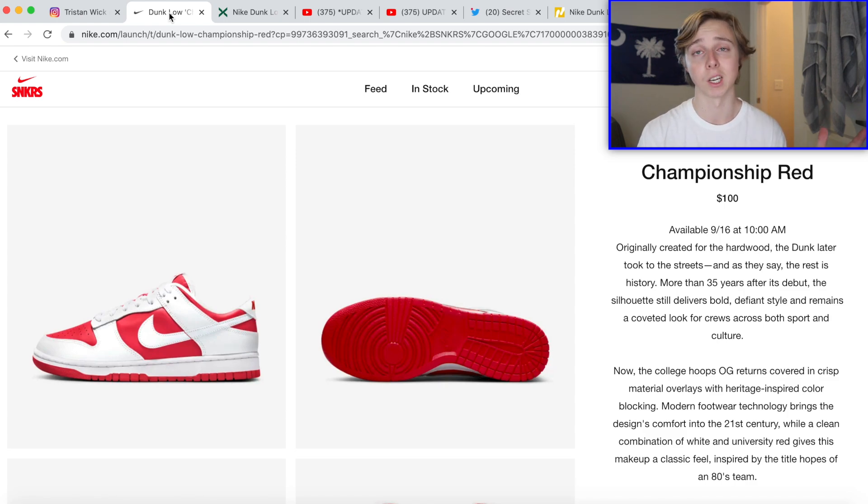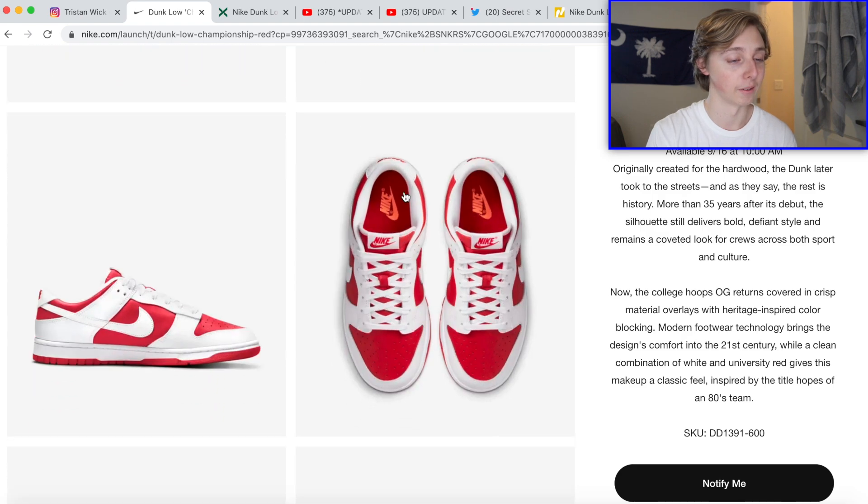You can kind of see why they're calling this one the Championship Red — there's a lot of red on the shoe, it's pretty much just red and white, nothing else other than a little orange on the insole with the Nike symbol. I'm not really a fan of this one personally. I can see why people like it, and I wouldn't be shocked if it rose in value since people like it, but there are also a lot of people who don't.